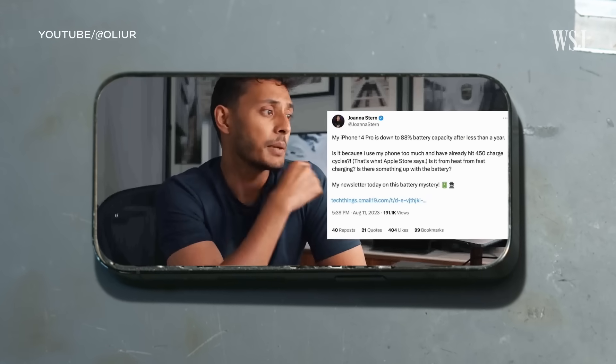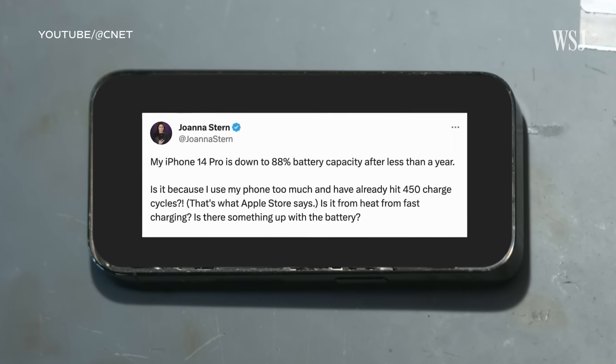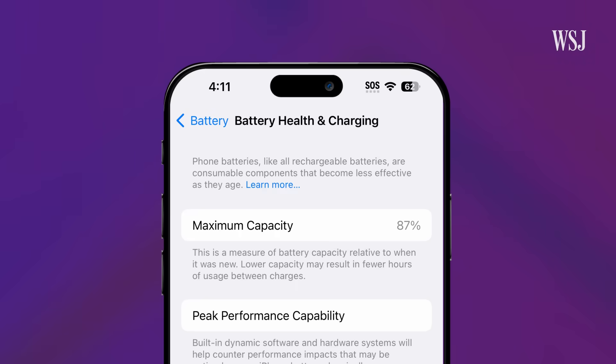Wall Street Journal's Joanna Stern mentioned that hers is down to 88% capacity. And I shared some hidden numbers about its battery health. As of today, as the battery hits 494 charge cycles, the battery health is at 87%.